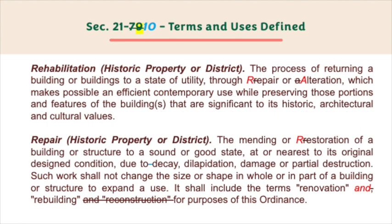Rehabilitation — historic property or district — the process of returning a building or buildings to a state of utility through repair or alteration, which makes possible an efficient contemporary use while preserving those portions and features of the buildings that are significant to its historic, architectural, and cultural values.